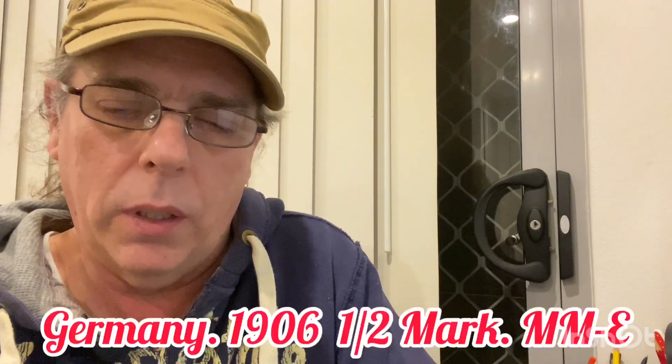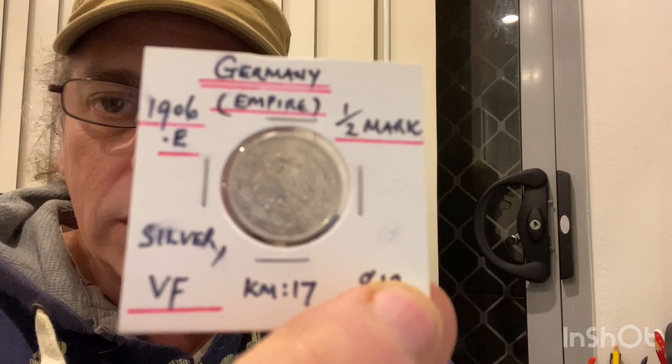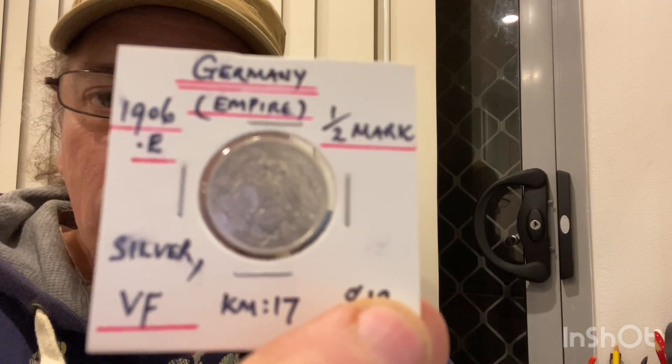The next one is a 1906 mint mark E half mark, very fine condition. It's got some lustre on that as well — looks almost new.